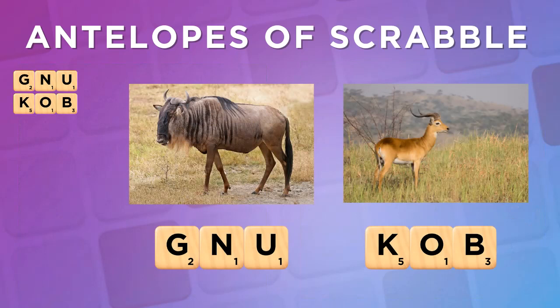A couple of three-letter antelopes you'll find useful are the GNU and the COB. The G of GNU is silent, so be careful not to miss it as a hook to the Greek letter NU.